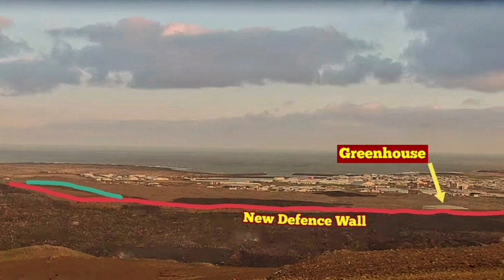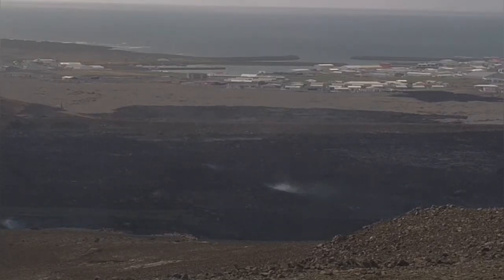After 21 shifts building the defensive wall, the workers are back. You can see on the left side of this image that they are working again.